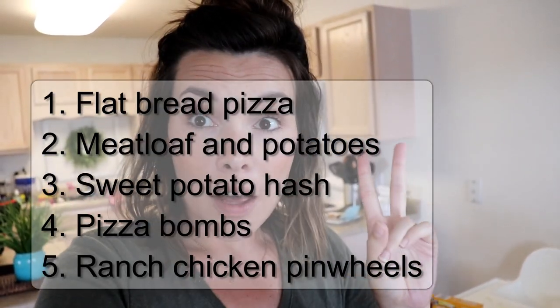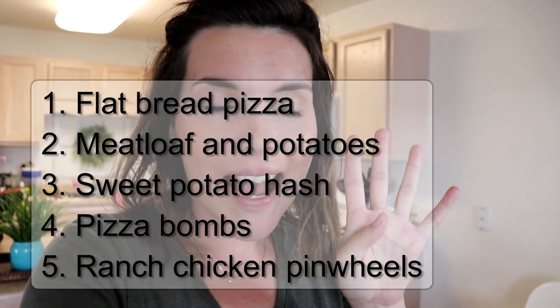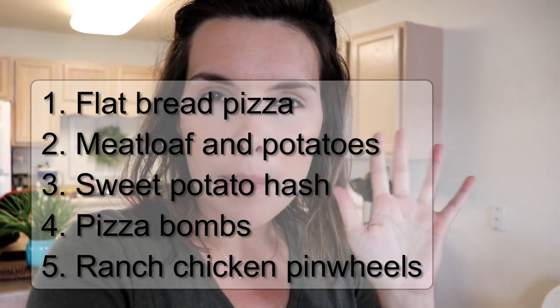Okay, time out. I forgot to tell you my meal plan for the week. So we're gonna have flatbread pizza, meatloaf and potatoes, sweet potato hash, pizza bombs, and ranch chicken pinwheels. I will have all the recipes linked below, and now let's get into the grocery haul.